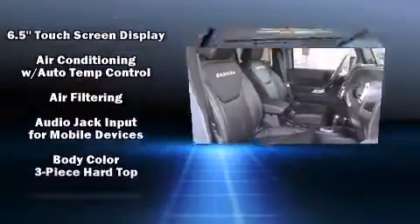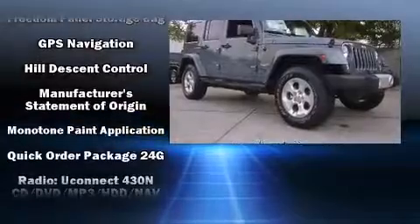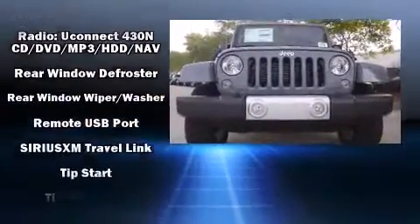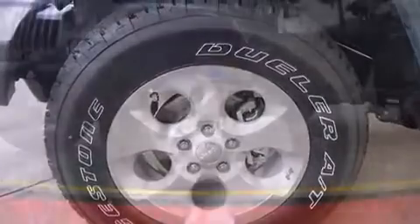Passenger security is always assured thanks to various safety features such as dual front impact airbags, integrated rollover protection, traction control, a security system, and four-wheel disc brakes with ABS. Brake Assist technology provides extra pressure when applying the brakes.